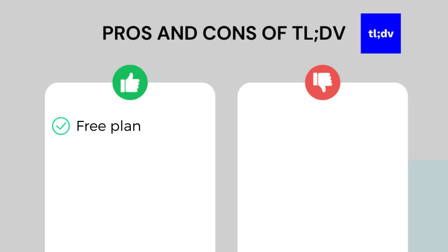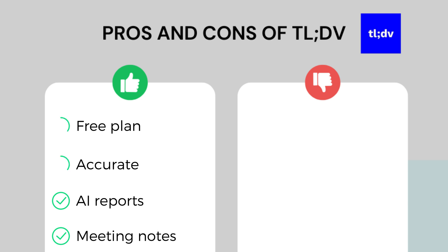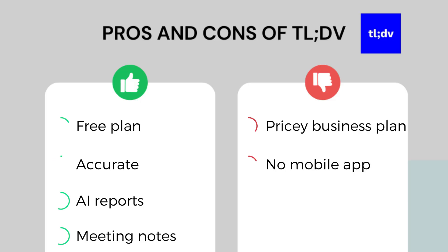To summarize TLDV's pros and cons: TLDV has a solid free plan compared to many other AI note takers, it offers accurate transcriptions, and I really enjoyed the AI reports and meeting notes. As for the cons, TLDV has a pricey Business plan so I mostly recommend it for individuals who don't need the AI coaching feature. Furthermore, it doesn't have a mobile app, so you cannot transcribe and summarize in-person meetings.